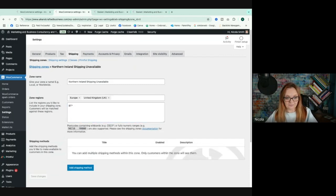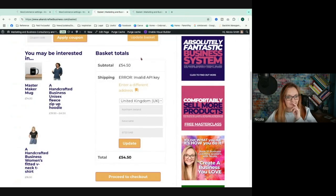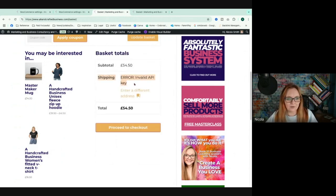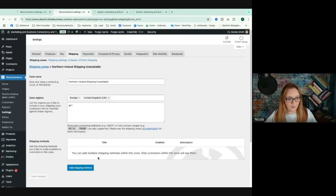To test it, I've entered BT33 — a postcode for Newcastle in Northern Ireland — as the address in the checkout basket. Clicking update throws up an error: 'Invalid API key.' That's what happens if someone tries to buy from Northern Ireland as we've set it up. They cannot continue because there's no shipping method set up, though it will frustrate them.